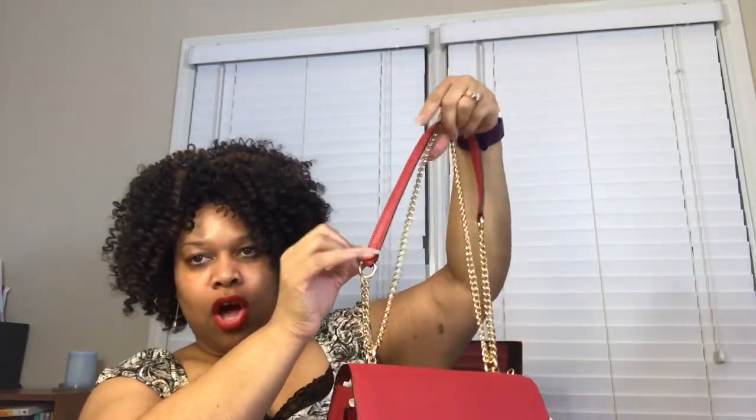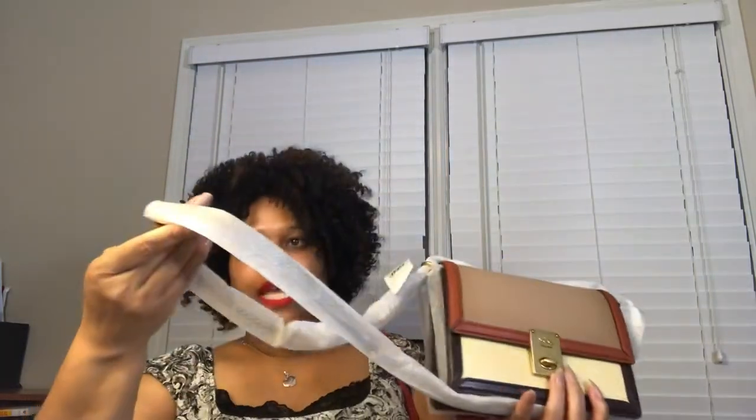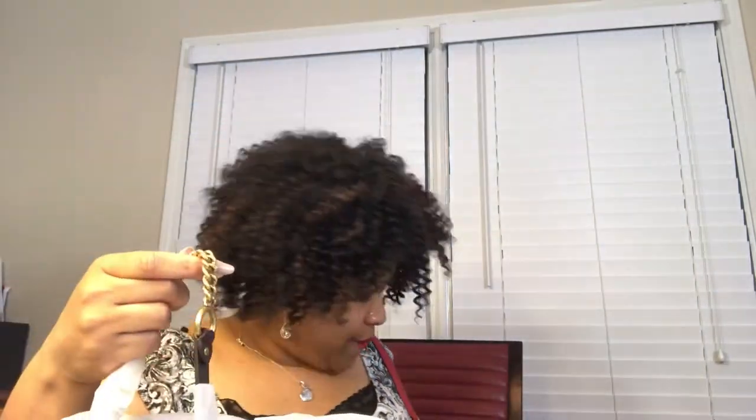Here is the strap for the outlet version. It has a leather piece at the top and it drops so you can carry it as a crossbody or a shoulder bag. It has the exact same drop and length as the one from the boutique.